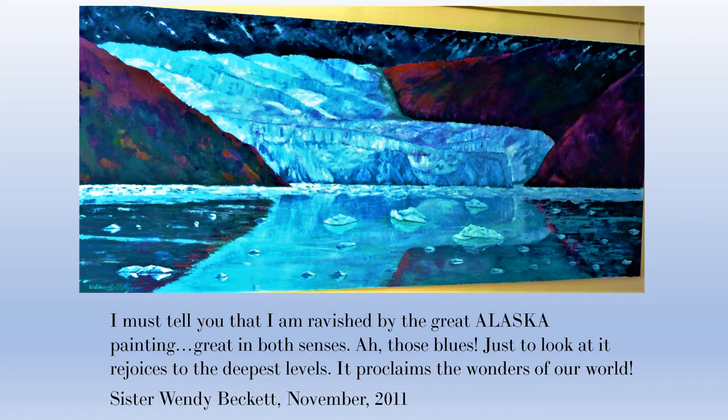I think it's a massive undertaking when you do something that's seven by fifteen feet. It's actually the second painting this size I've done in my life — the other was a painting I did in Tuscany called Tuscan Soul. But again, this was a labor of love.